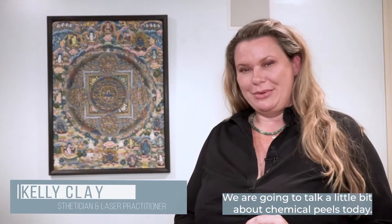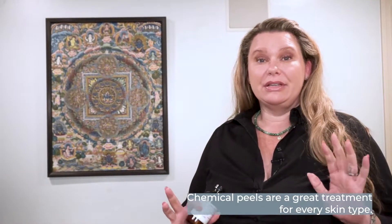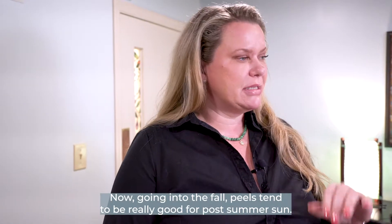Hey there, it's Kelli at Buckhead Facial Plastic Surgery, your medical esthetician. We are going to talk a little bit about chemical peels today. Chemical peels are a great treatment for every skin type. Now going into the fall, peels tend to be really good for post-summer sun.